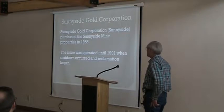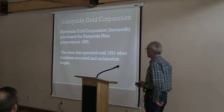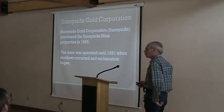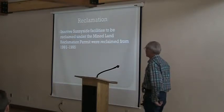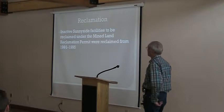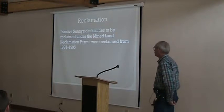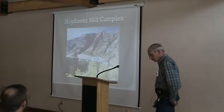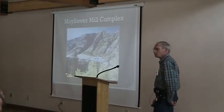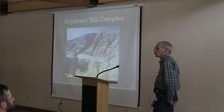Sunnyside Gold Corporation purchased the mine properties in 1985, and the mine was operated until 1991 when it was shut down due to low metal prices, lack of ore reserves, and reclamation began. Inactive Sunnyside facilities to be reclaimed under our Mine Land Reclamation Permit were reclaimed from 1991 to 1995. The goal of those reclamation activities was to minimize contact with water — mainly to shut off oxygen by covering or similar measures.